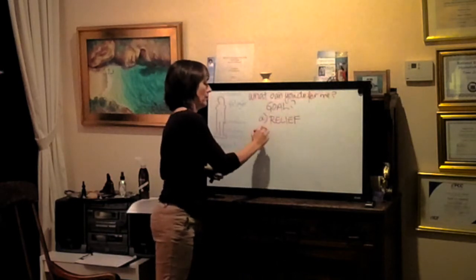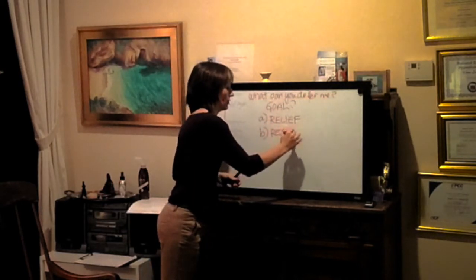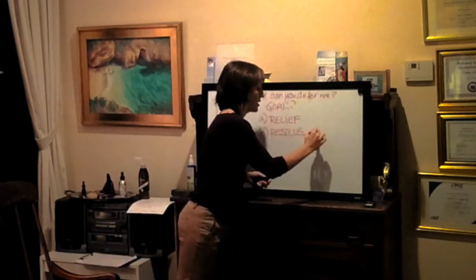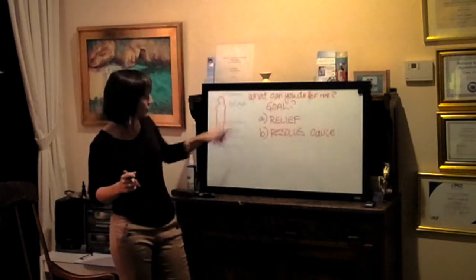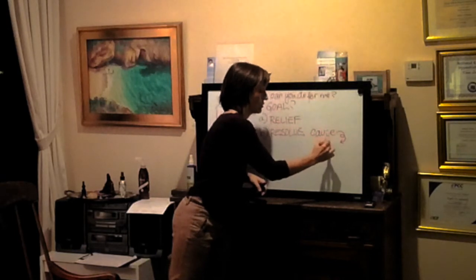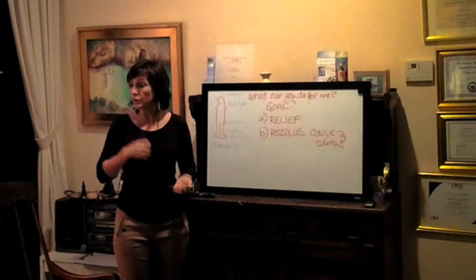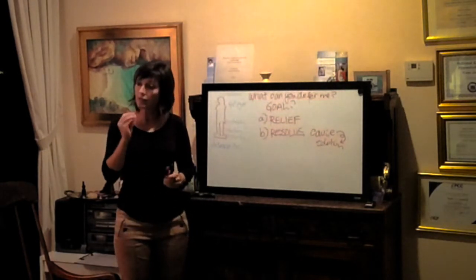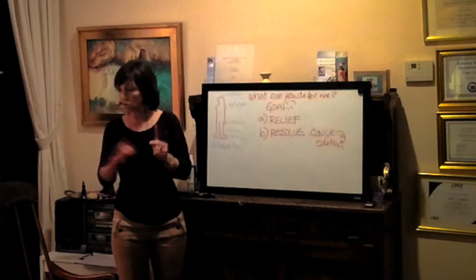There's a second goal we can do with hypnotherapy and NLP, which is to resolve. What we're doing here is finding the cause — and once we find the cause of why the body is doing this and why this disease has manifested, then we can find a solution. This is typical of what happens in a hospital: they do as many tests as possible to find a probable cause, because once they find it, they can find solutions.